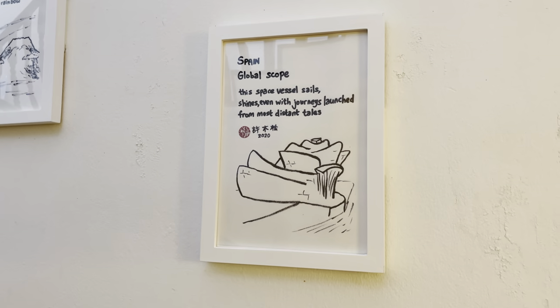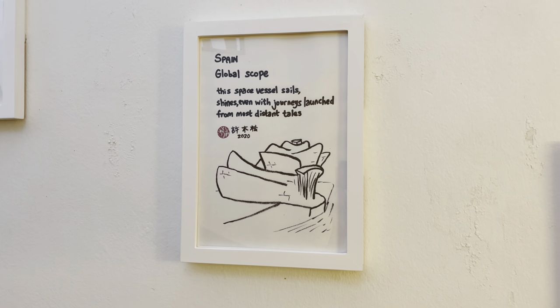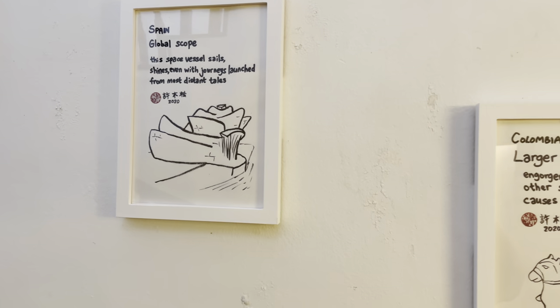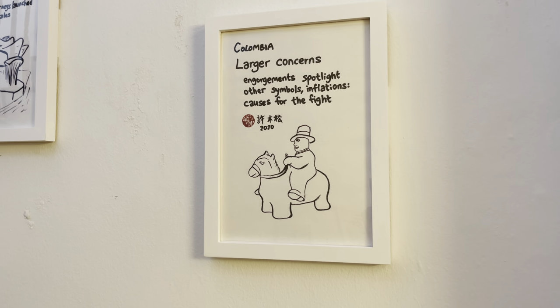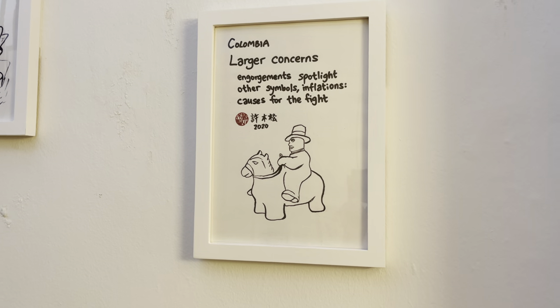Moving on to Europe, we stop in Spain to see the Guggenheim Bilbao Museum. In Colombia, we see the Man on the Horse sculpture by Fernando Botero in Bogota.